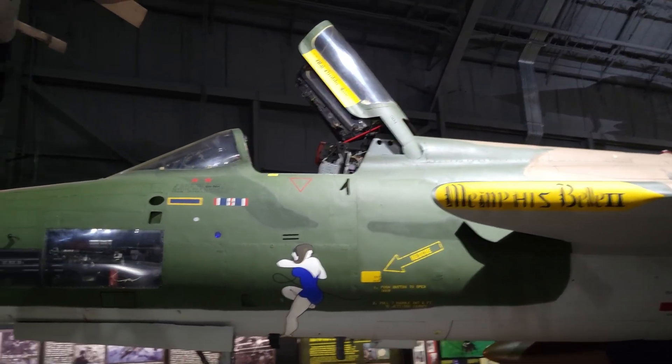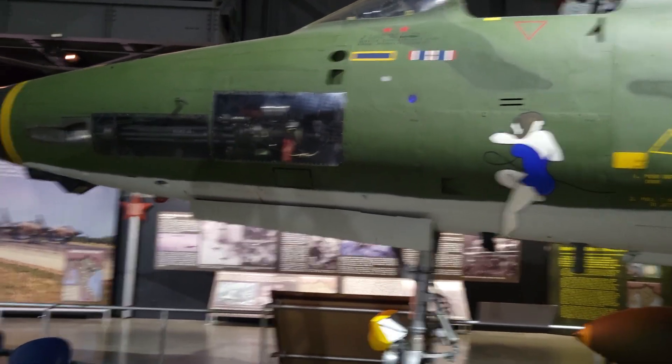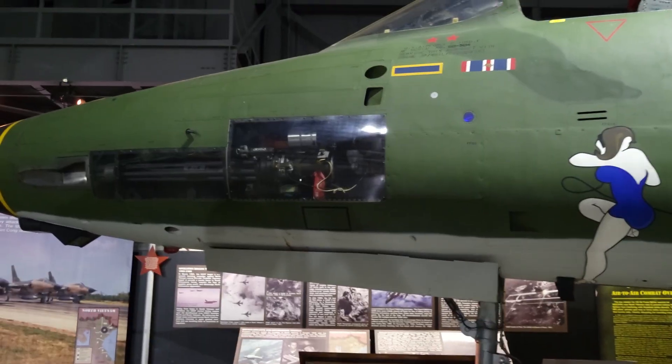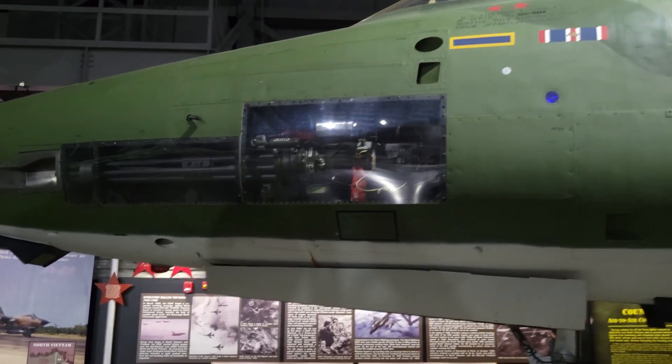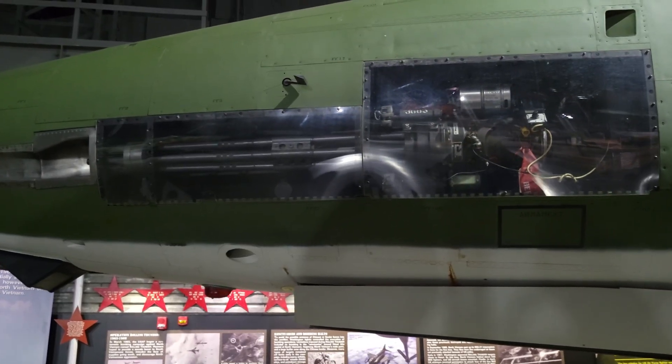The first production model was accepted in 1957. They soon further improved it and developed the F-105D, which had its first flight in 1959, and most of the F-105s would be made to that D standard.